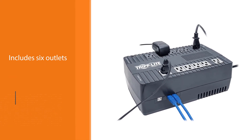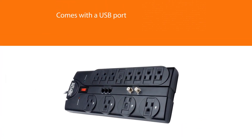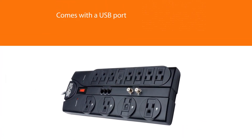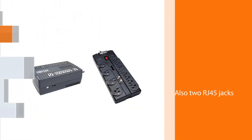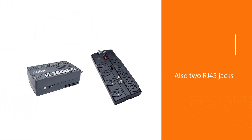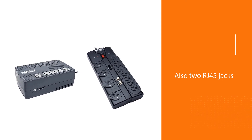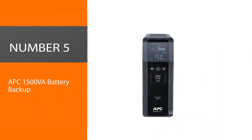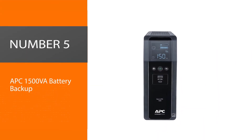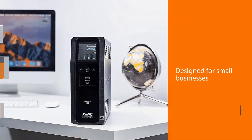There are also two RJ45 jacks to protect phone or network lines. With a 60W load — about what's needed for a single PC — you'll get up to 42 minutes of battery backup. Installation is also very simple.